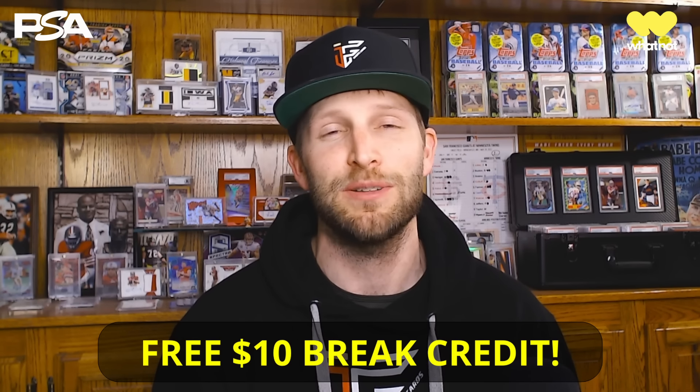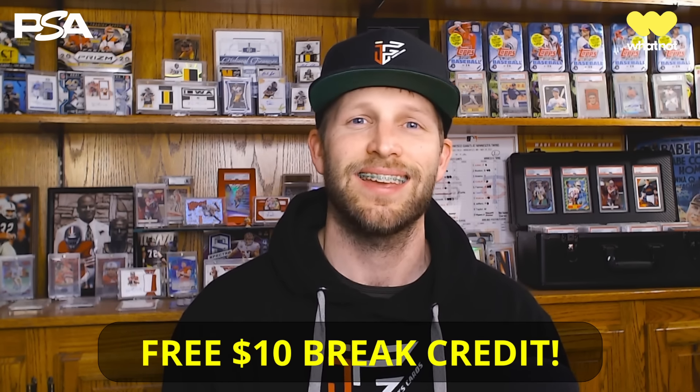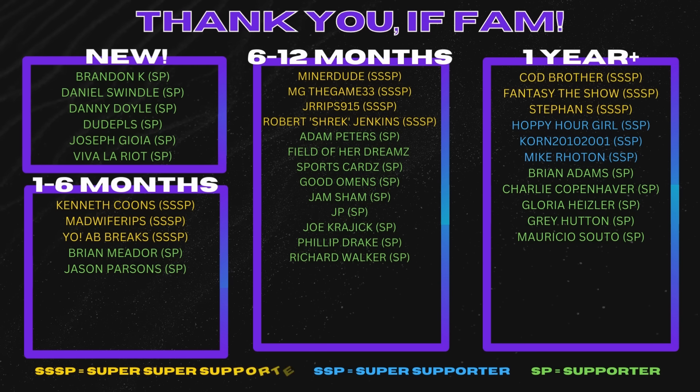If you'd like your chance at pulling cards that could make this top 10, our sponsor Whatnot has breaks going at any time of day. Jump over to whatnot.com or download their free mobile app, and use my link in the description to get a free $10 toward a break. Thank you to everyone who submitted videos for this week's episode, to our sponsors PSA and Whatnot, and to the IFS Fam for your support via the membership program. I hope you enjoyed this one — please leave a like and join me again next week on the Top 10 Sports Card Pulls of the Week. Be smart, be safe, and be humble. Ian out.